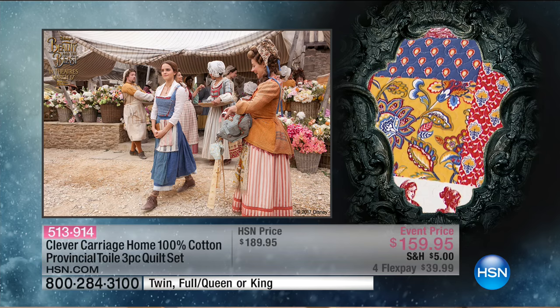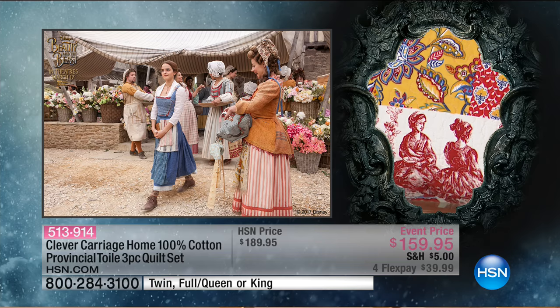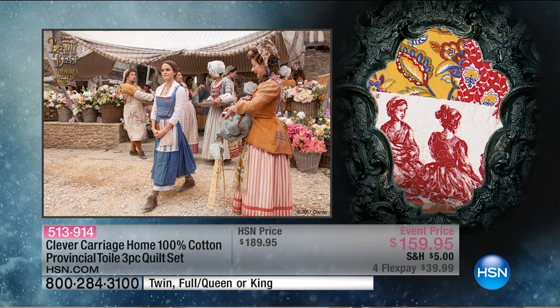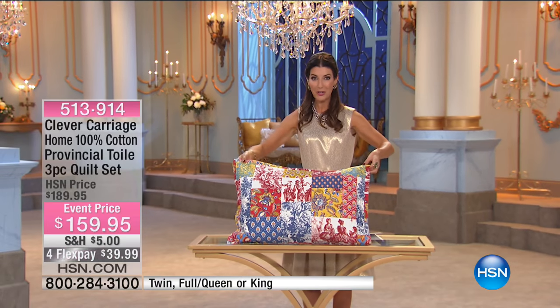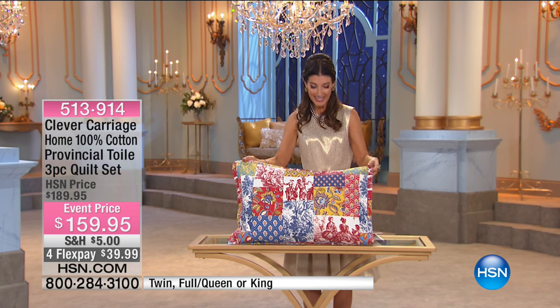They're at the market, exchanging fresh flowers, getting their fresh tomatoes and vegetables for the day. There's Emma Watson as Belle. And you see the charm perfectly embodying this three-piece quilt set, also from Clever Carriage Home.